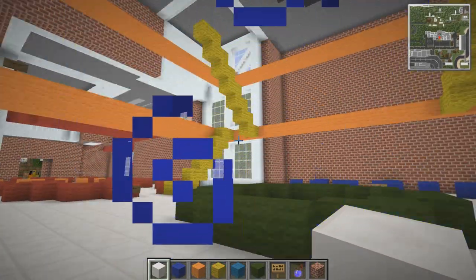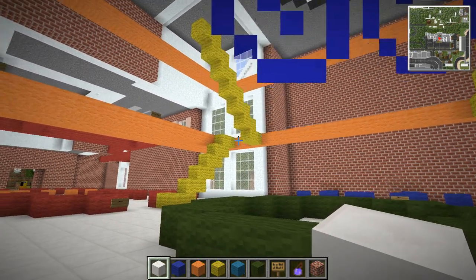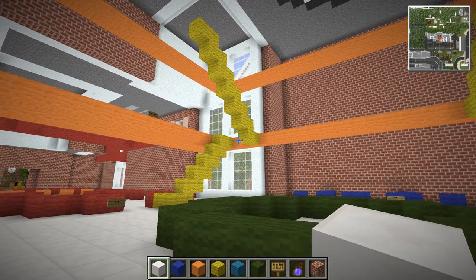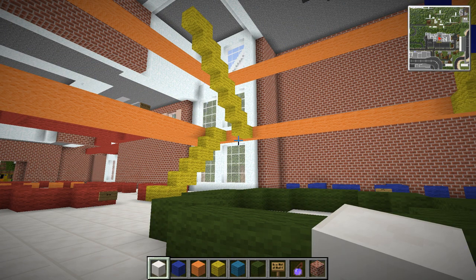Hey guys, my name is AJ, welcome back to the episode of Let's Build a City. Do these particle effects go behind certain blocks like ice? It looks really weird in some spots - it goes a different color and I think it's rendering at the wrong depth. I don't know, might just be my eyes.